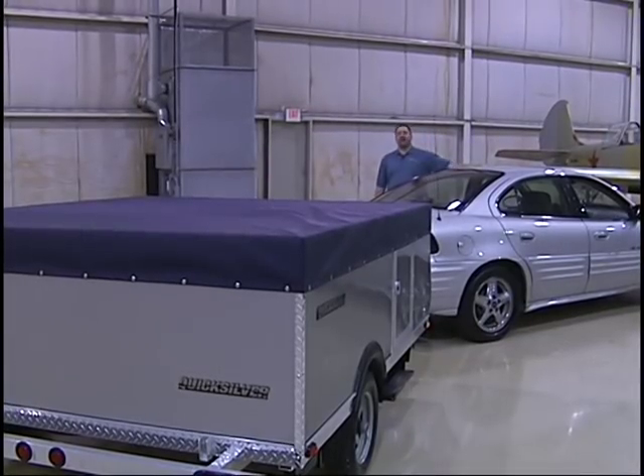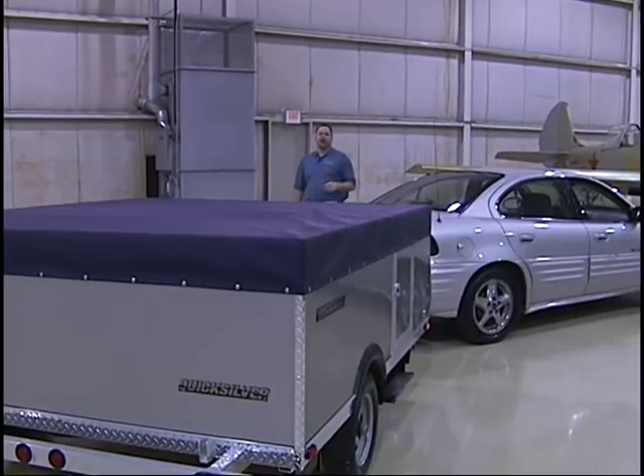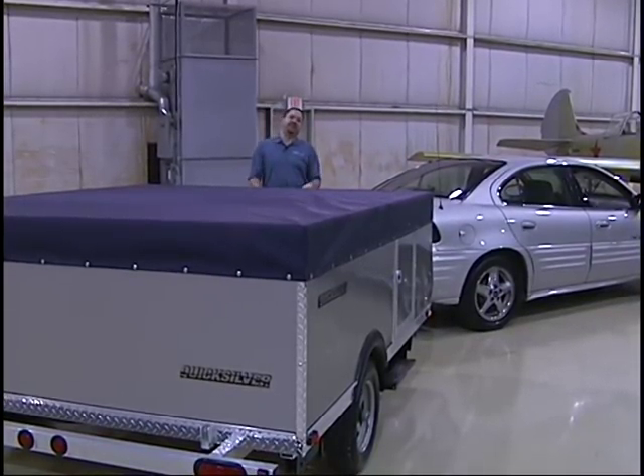What would you say if I told you that Quicksilver can increase your potential customer base by upwards of 50%? It's true — the vast majority of RV dealers carry only towables that can be pulled by large trucks and SUVs.